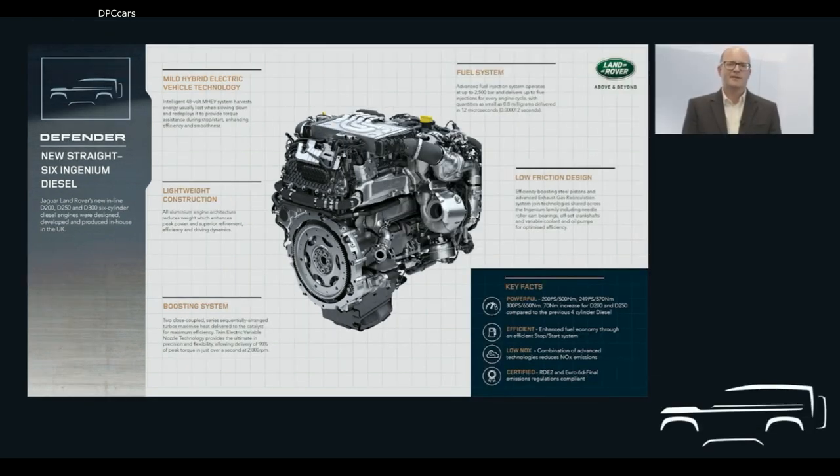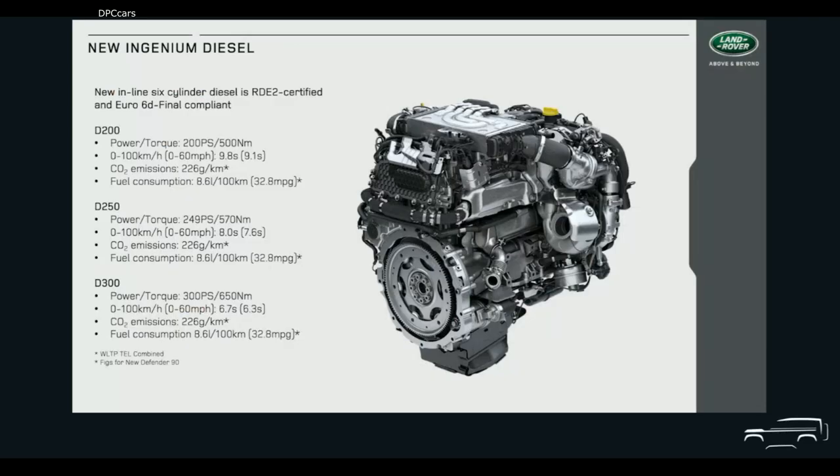The fuel system has also been optimised. It operates at up to 2,500 bar and delivers up to 5 injections per cycle with quantities as small as 0.8 mg delivered in 12 microseconds — to put that in perspective, a human eye takes 350,000 microseconds to blink. Customers can choose between a D200, D250 and D300 version of the new engine. All three have been designed, developed and engineered in the UK and will be exclusively produced at our engine manufacturing centre in Wolverhampton.